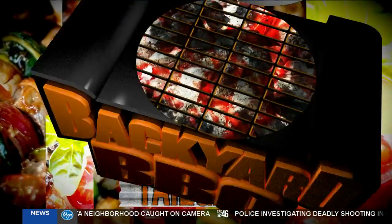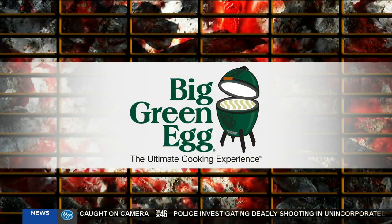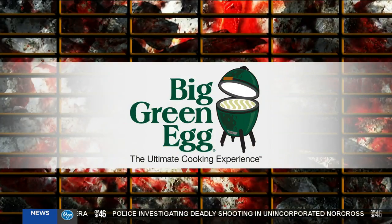CBS 46 Backyard Barbecue Tailgate is sponsored by The Big Green Egg, the ultimate cooking experience. We continue our CBS 46 Backyard Barbecue and now it is tailgate season. Sports director Fred Kalil joins us from outside where the weather is pleasant and we've got some good stuff on the menu tonight.